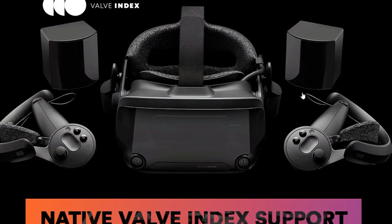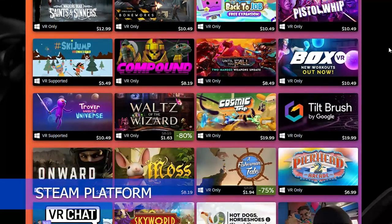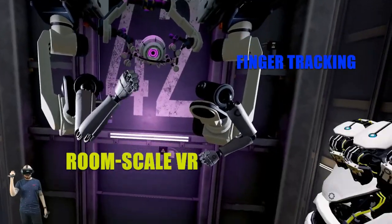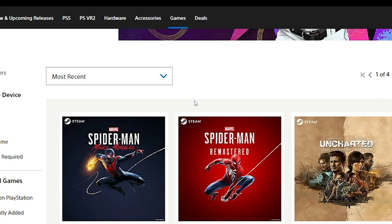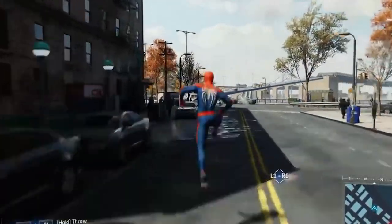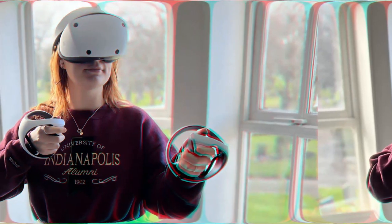The Valve Index, on the other hand, has access to a large library of VR games available on the Steam platform. It also supports room-scale VR and finger tracking, which allows for a more immersive and natural gaming experience. It's worth noting that while the PSVR 2 has a smaller library of games compared to the Quest 2 and Valve Index, it offers exclusive titles that cannot be played on other VR platforms. Additionally, Sony's first-party studios are known for creating high-quality games, which could make the PSVR 2 a more compelling choice for gamers who prioritize game quality over quantity.